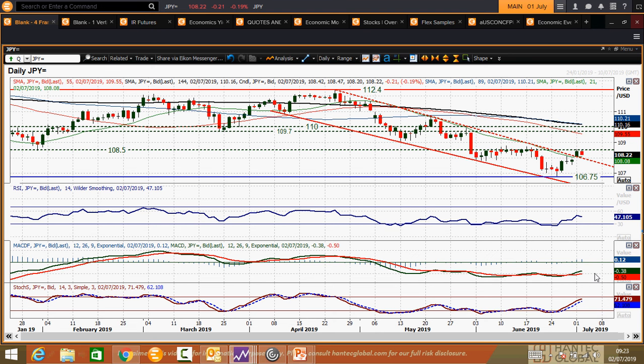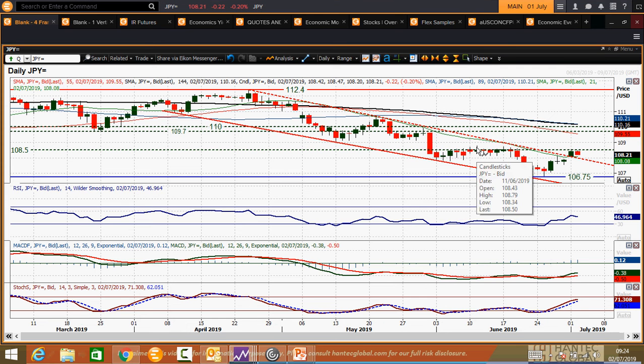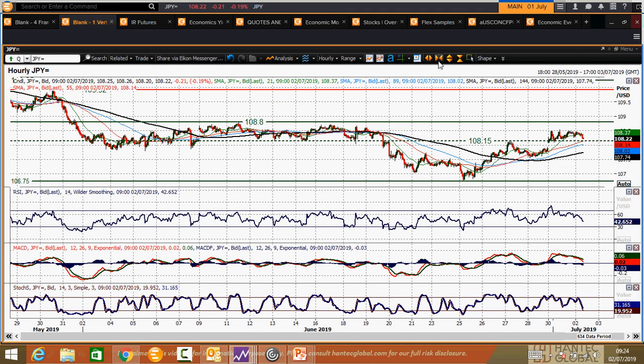Having broken that trend channel, the key resistance around 108.50 — that old low which formed as resistance throughout June, both on a closing basis and intraday — constantly kept seeing failures above it, coming back into 108.50. If the market starts to close above 108.50, that is a really positive signal. 108.80 is the mid-June reaction high, and for now resistance is in place at 108.50, but there is an improvement in the momentum indicators.